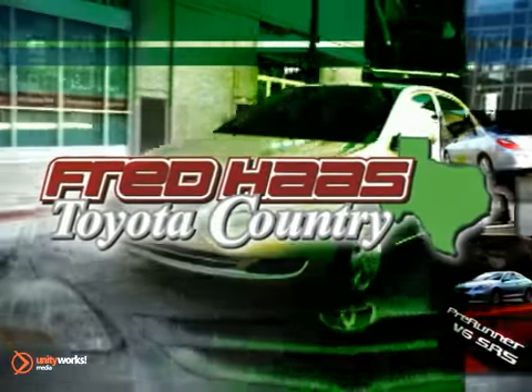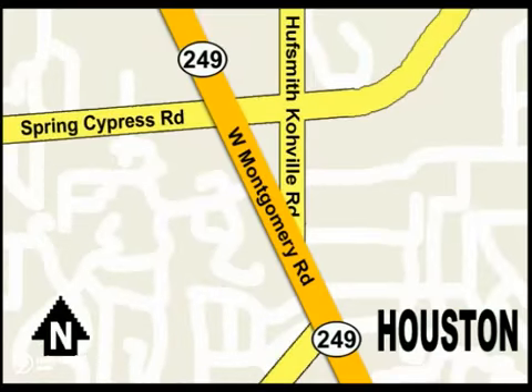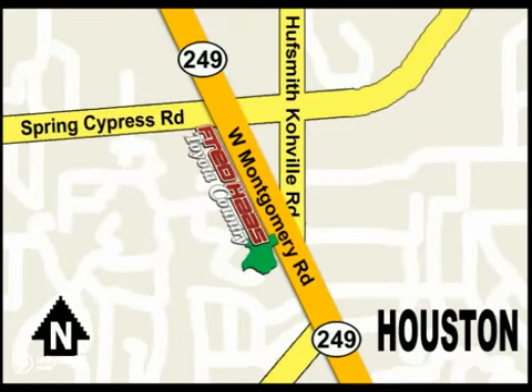With over a thousand vehicles in stock, we are sure to have what you're looking for. Fred Haas Toyota Country, Highway 249 at Spring Cypress, just two miles north of Willowbrook Mall.